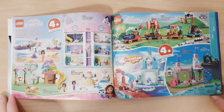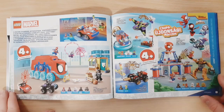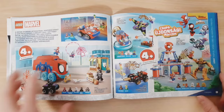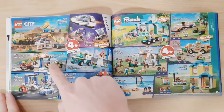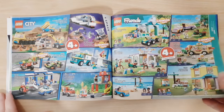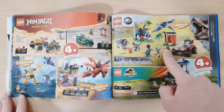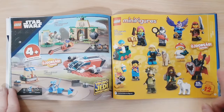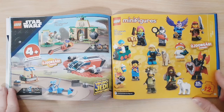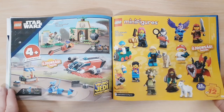Then we have the 4+ sets — Gabby's Dollhouse, Disney, Spider-Man, City, Friends, Ninjago, and Jurassic World 4+ sets, with several new ones for January. We also have the new Star Wars 4+ sets, and the new collectible minifigures which are new for January. Unfortunately they come in new cardboard boxes, so it's going to be pretty hard to collect all of them, but there are some cool figures including a goat character, which is pretty cool.